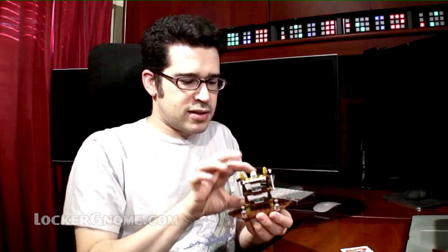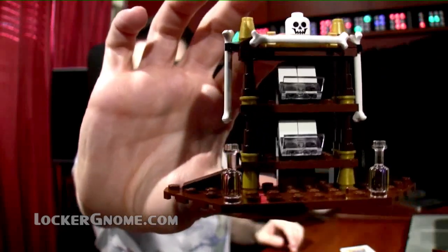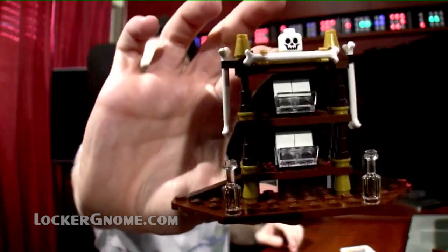The table itself will spin and rotate. Then we have this little stand with a skull on top and some bones on the front and side.